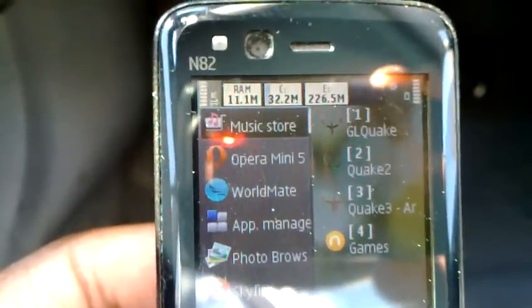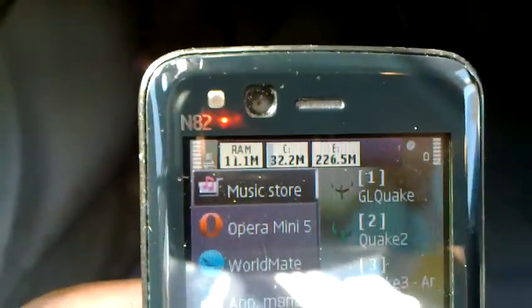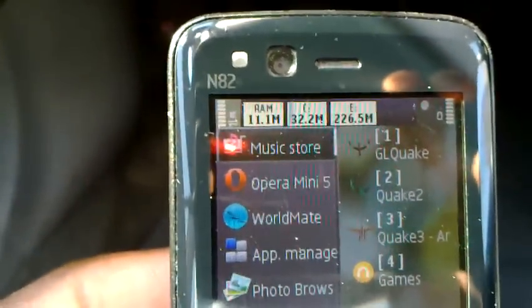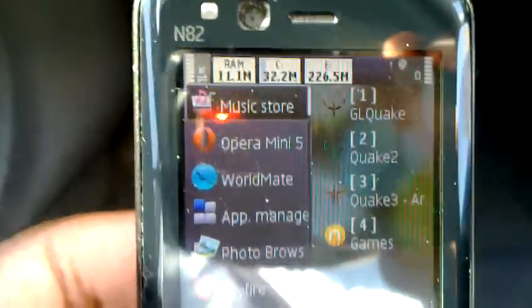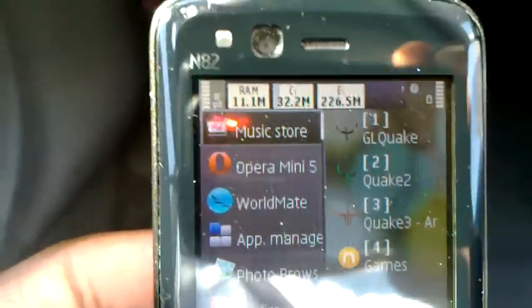So that makes 66 current applications open at one time. Now you see the RAM has been adjusted in real time, so now it has 11.1 MB of free RAM. If I had some additional applications installed, I'm sure I could easily beat 66 applications. But for now, this is all I have — 66 open applications in Symbian OS 3.1. Thank you for watching.